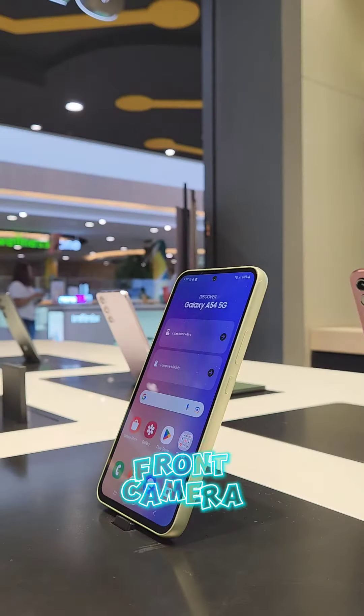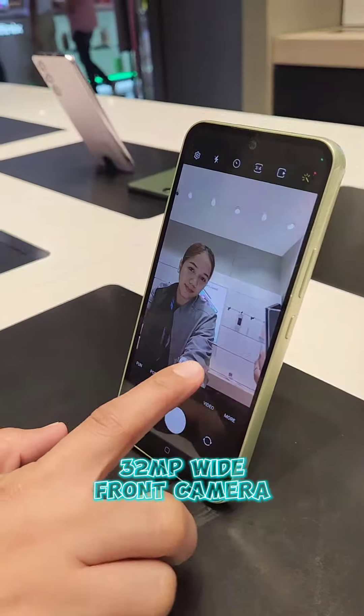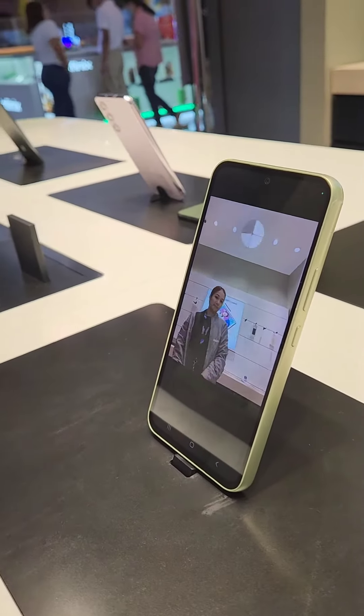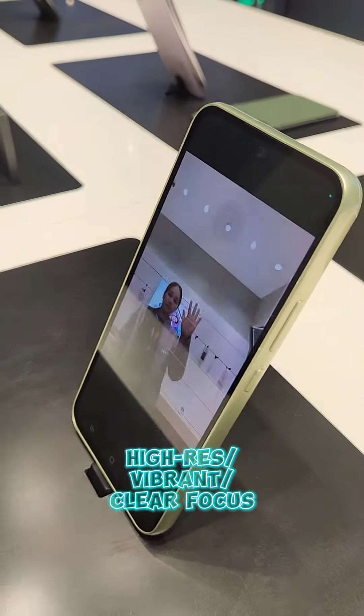Number 3: Front Camera. Scale up your selfies with its 32MP wide front camera. Learn to love taking high-resolution shots with vibrant colors and clear focus.